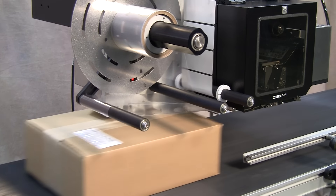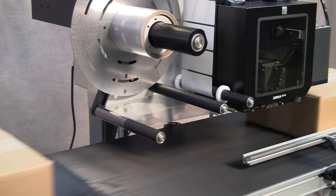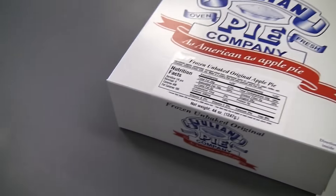Print-apply adds variable printing to the label before it applies the label to the product. The most common use of print-apply is labeling corrugated cartons with variably printed shipping labels. Other uses can include printing ingredients and nutrition facts on labels that are applied to food products.